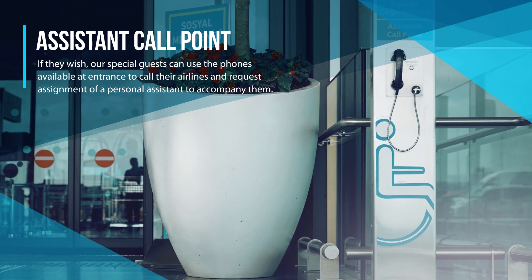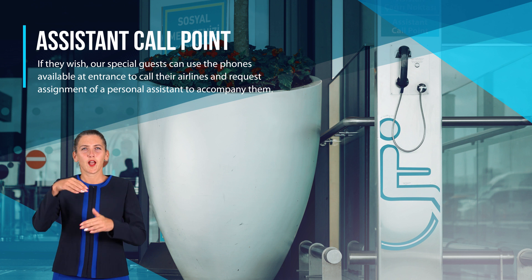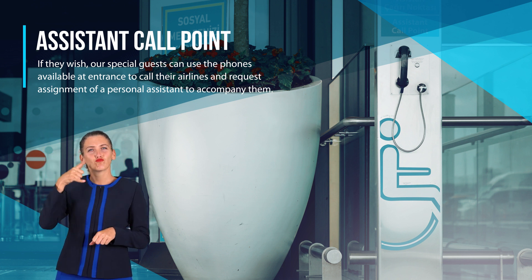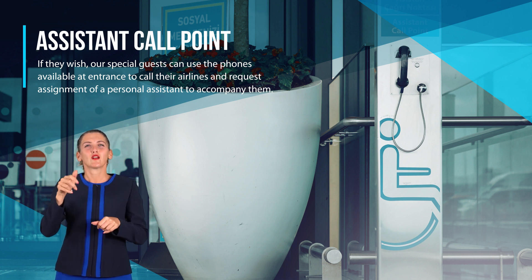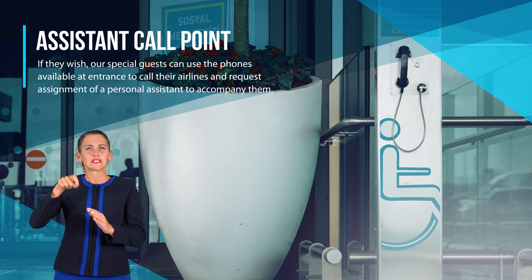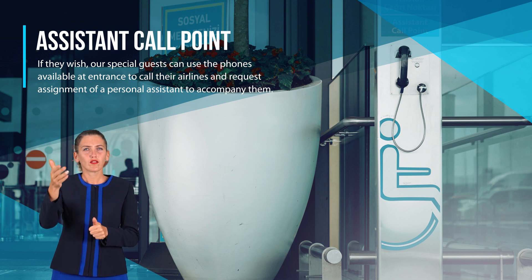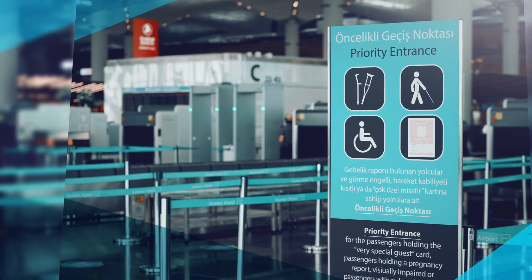Assistance call point: if they wish, our special guests can use the phones available at the entrance to call their airlines and request assignment of a personal assistant to accompany them.